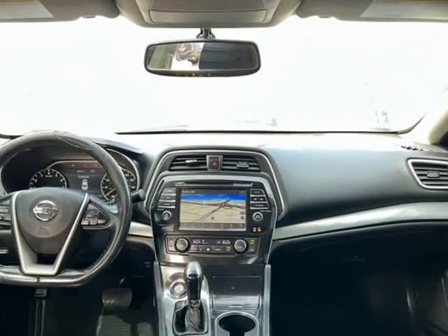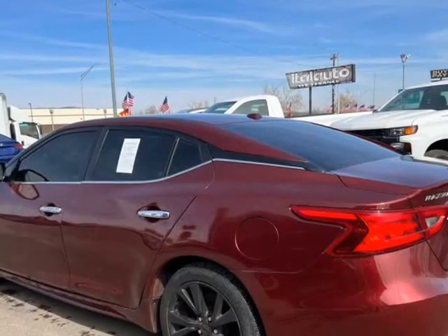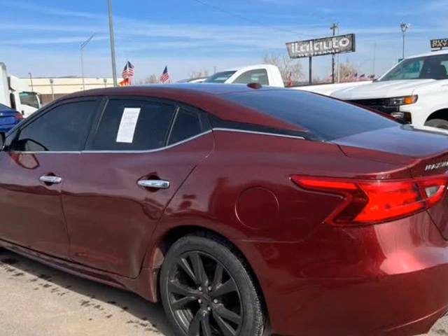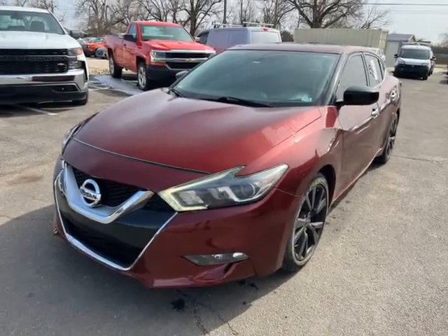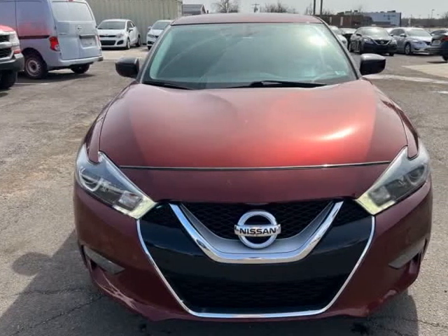Air conditioning, power windows, power locks, power steering, tilt wheel, AM/FM/CD/MP3, satellite, entry key, dual entry, alarm, daytime running lights.